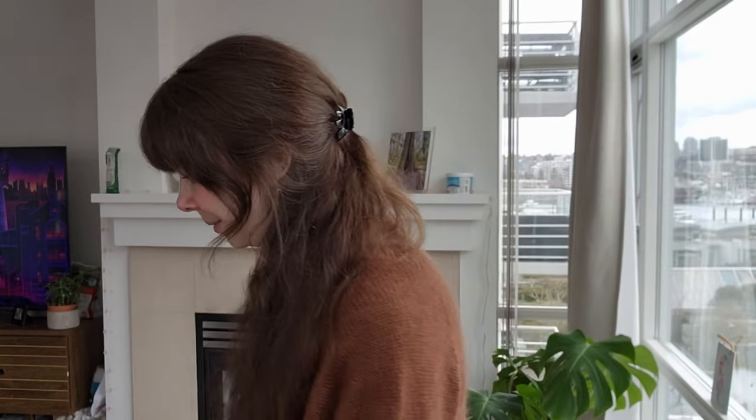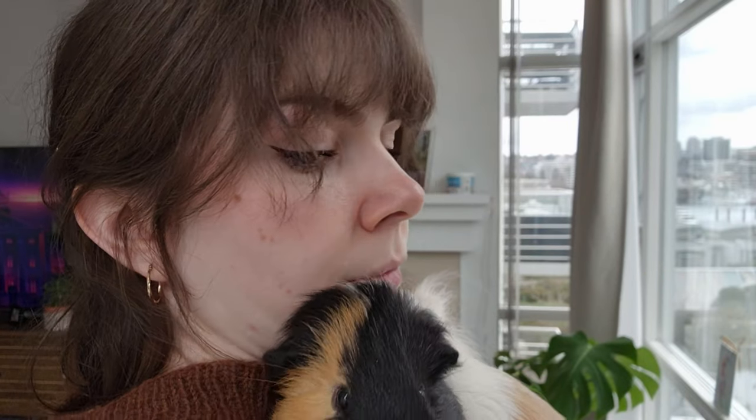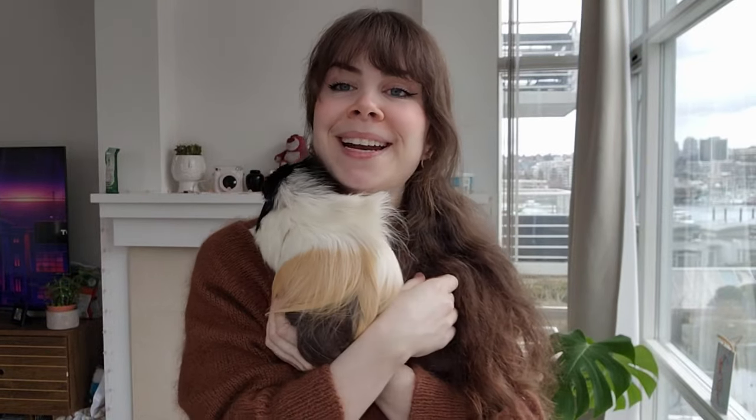I have guinea pigs! Speaking of hay, say hello Sylvester. Do you have something to say? No? Okay. Anyway, this is my little furry baby. I have two — this is Sylvester. Maybe later I will show you guys more.